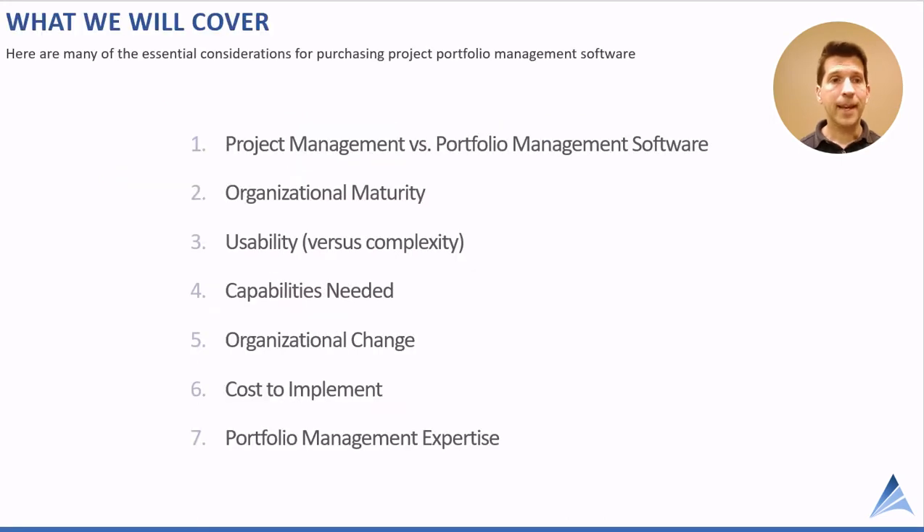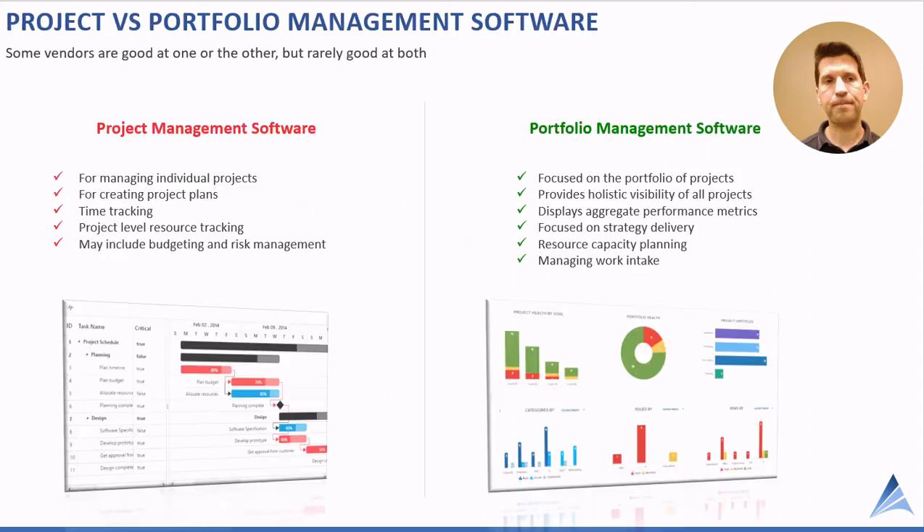In this video we want to cover some of the essential considerations for evaluating PPM software, starting with project management versus portfolio management software, organizational maturity, usability, capabilities needed, organizational change, cost to implement, and portfolio management expertise.